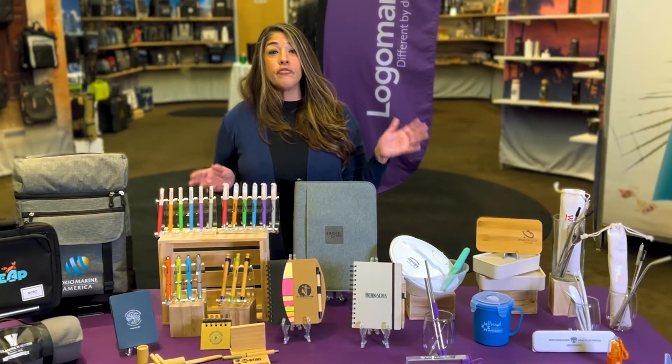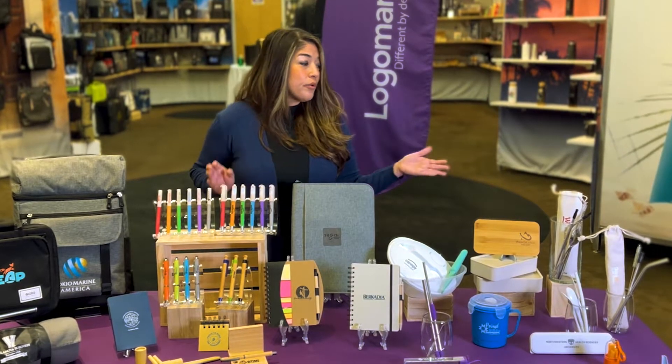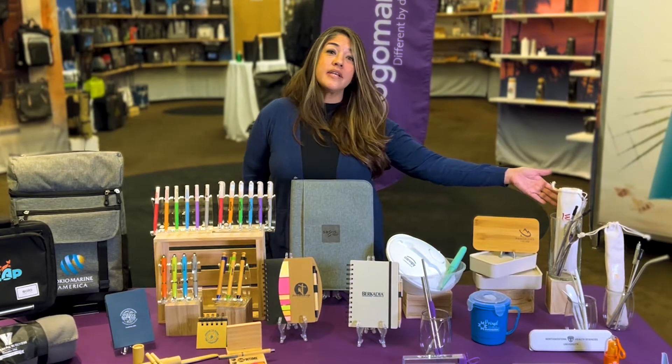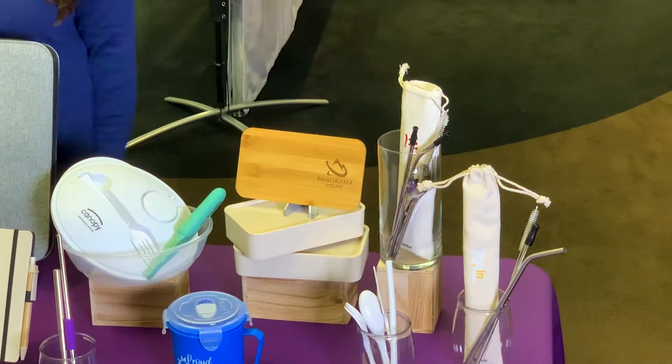Last but not least, let's not forget to reduce. We have to reduce using those pesky straws. Our perfect collection has our reusable straws. This makes a great gift, and again, you're going to be helping the environment.